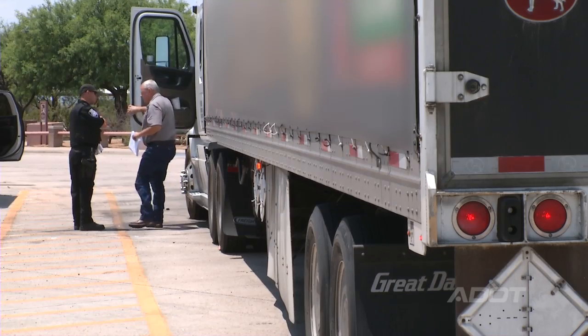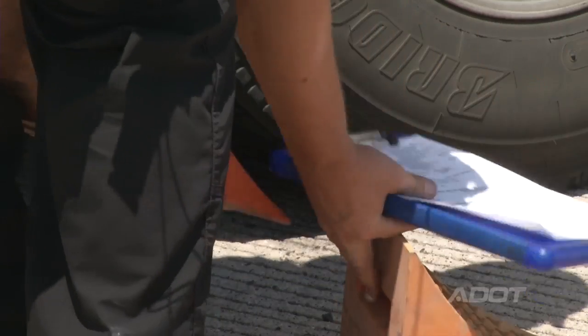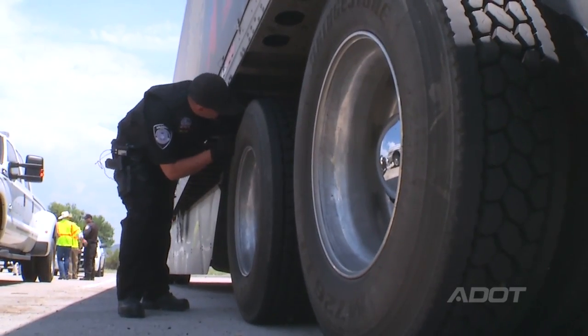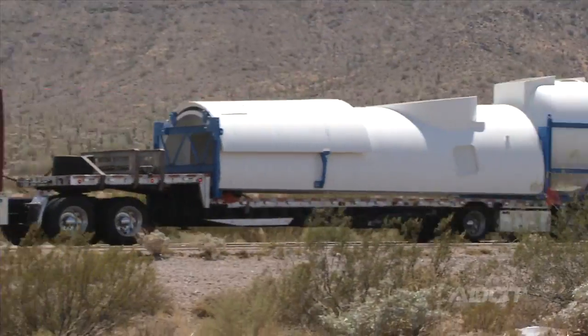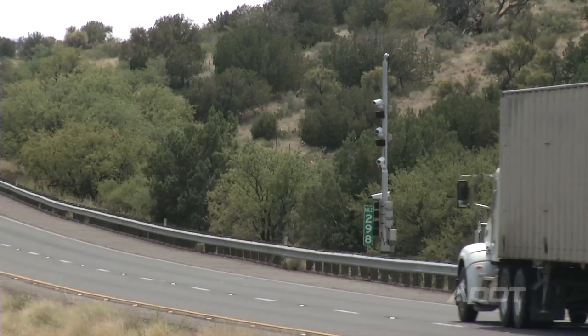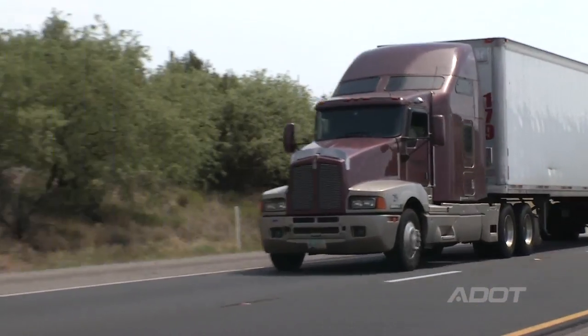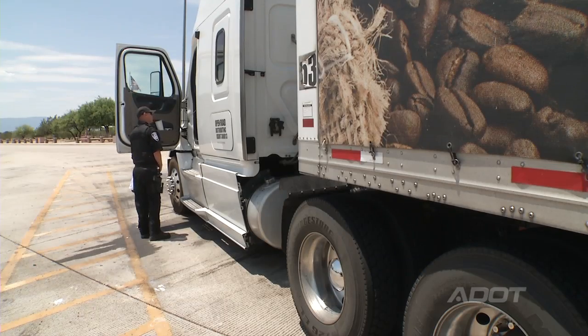We're just going to do a level two inspection on you — check your paperwork, check out the truck real quick. The system is not only going to benefit us, it's going to benefit the motorists and the trucking companies, because by screening these vehicles as they come through, we're going to be able to sort out the vehicles that are in compliance and let them continue down the highway. The ones that are questionable, we're going to bring in and take a closer look at them.